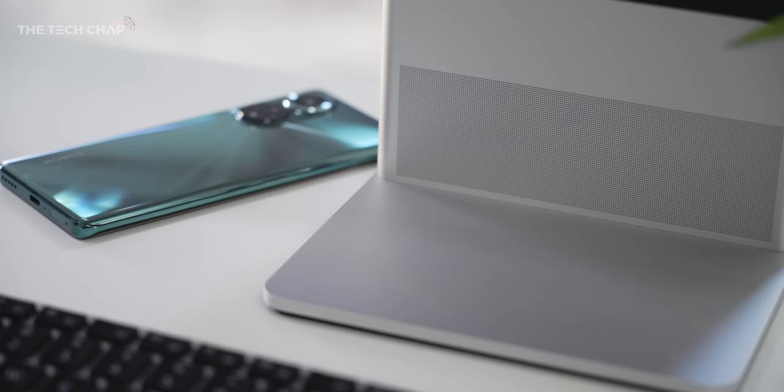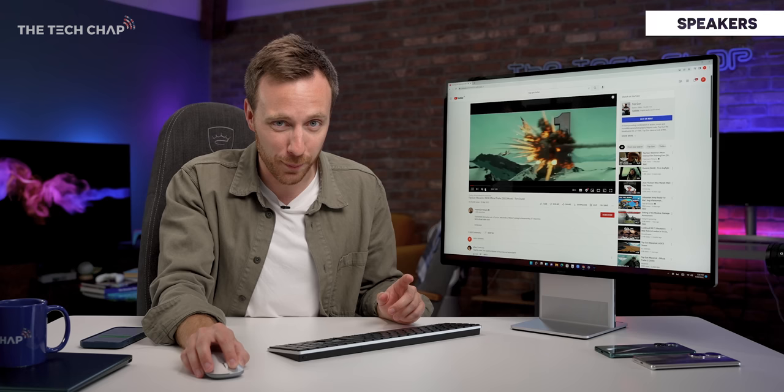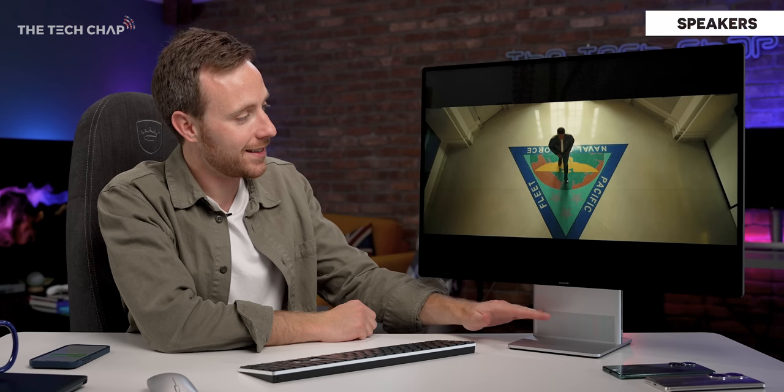Let's test out the speakers. Jumping into the new Top Gun trailer — which I'm very excited for, it's probably gonna end up being rubbish but I've been waiting this long — it does sound good. It's not the loudest I've ever heard, but it's rich with a good amount of bass. Not too shabby for speakers built into the stand.